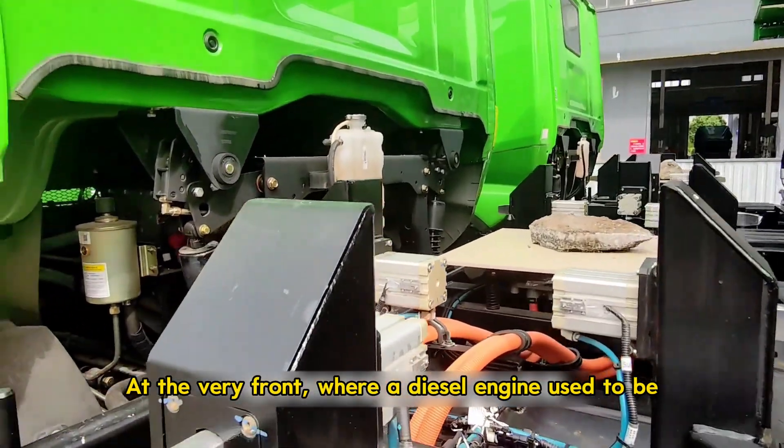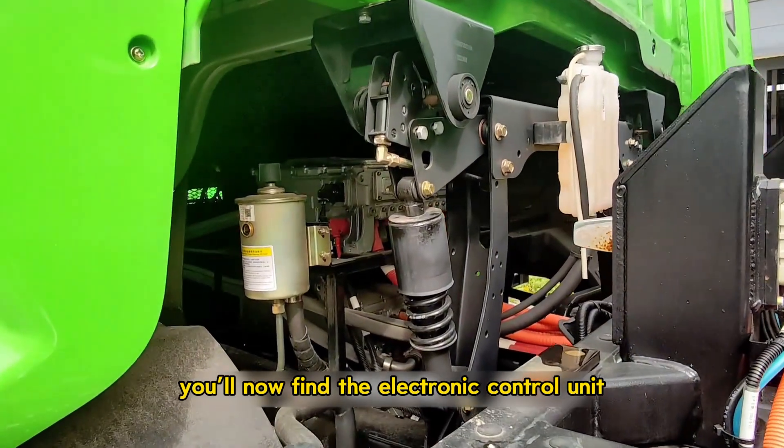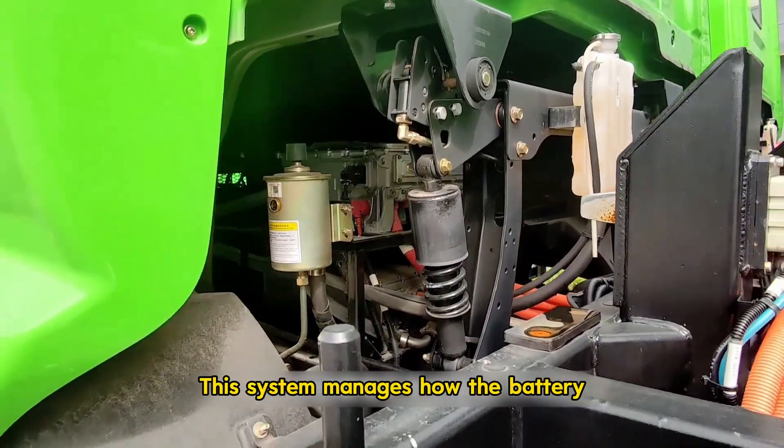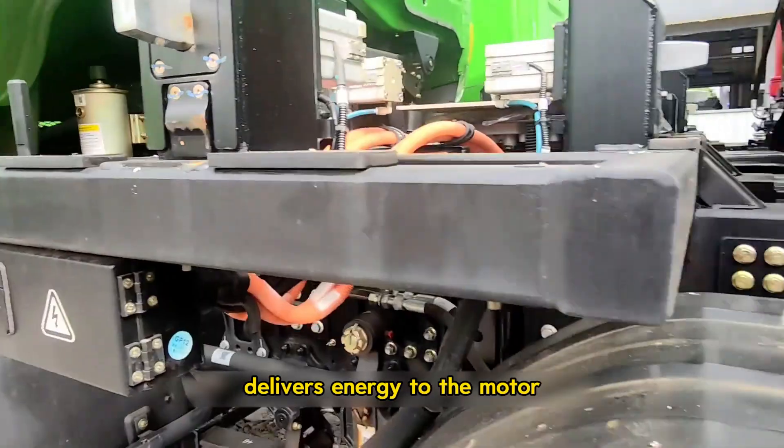At the very front, where a diesel engine used to be, you'll now find the electronic control unit and power electronics. This system manages how the battery delivers energy to the motor.